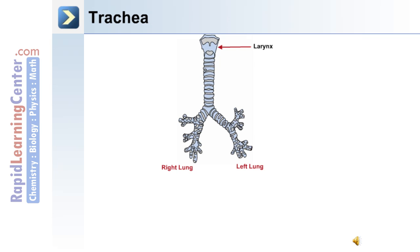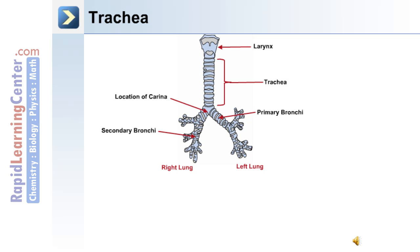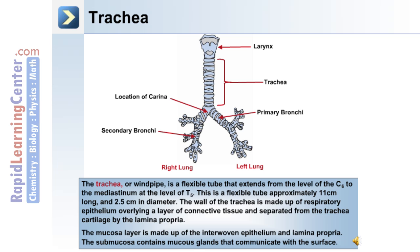The trachea. This image depicts the trachea, which is inferior to the larynx but superior to the carina, and also depicts the primary and secondary bronchi. The trachea or windpipe is a flexible tube that extends from the level of C6 to the mediastinum at the level of T5, approximately 11 cm long with a 2.5 cm diameter. The wall of the trachea is made up of respiratory epithelium overlying a layer of connective tissue, separated from the tracheal cartilage by the lamina propria. The mucosa layer is made up of interwoven epithelium and the lamina propria, and the submucosa contains mucous glands that communicate with the surface.